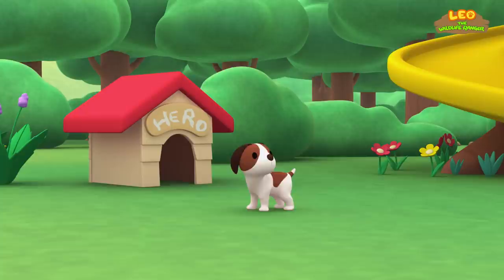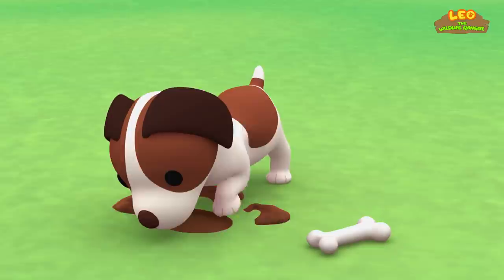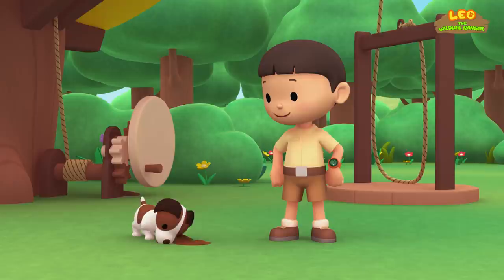Hi, everybody! My name is Leo. I am a junior ranger. And this is my puppy, Hero. Hero, is that a bone you have? Do you know what Hero is doing? That's right! He dug a hole to bury his bone to save it for later.